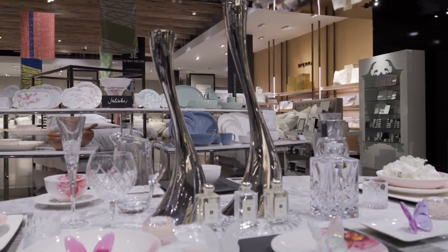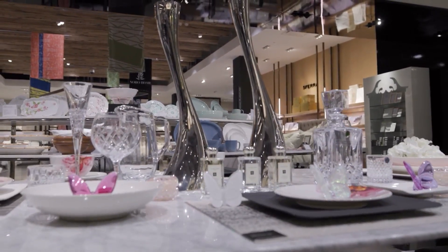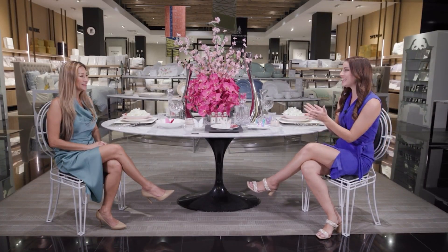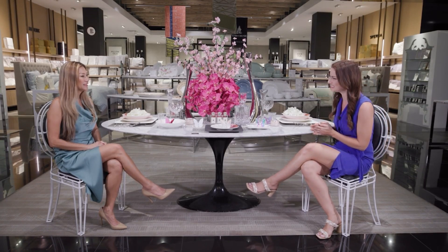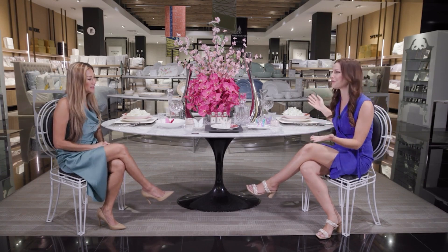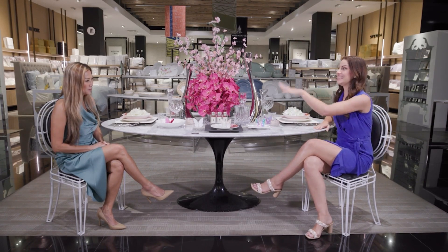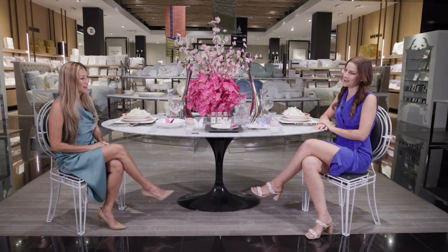It is springtime and we are celebrating back at Bloomingdale's. Today we're talking all things spring wedding. Joining me with all their great details is the general manager here at Bloomingdale's, Lou. So when you talk about spring weddings, I feel like this is what you think of. What do you guys offer for spring weddings?